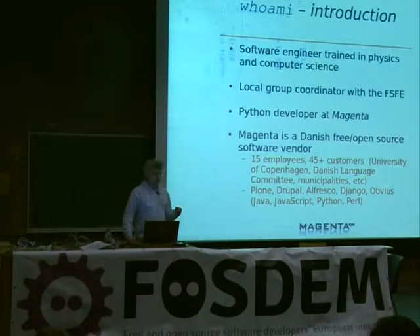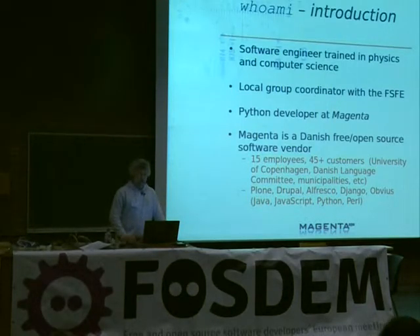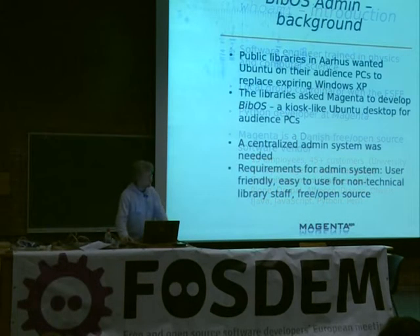Some of our developers will use proprietary software like Mac if they want to, especially the designers, but we'll never deliver anything to a customer unless it's under a free license. We have 15 employees, about 45 customers, mainly small government organizations, charities, municipalities, the University of Copenhagen, and we develop software in Plone, Drupal, Alfresco, Django, and program in Java, JavaScript, Python, Perl, and PHP, and web design.